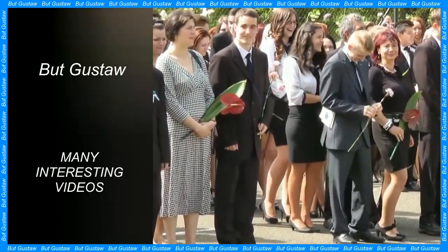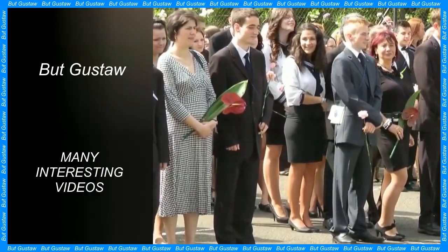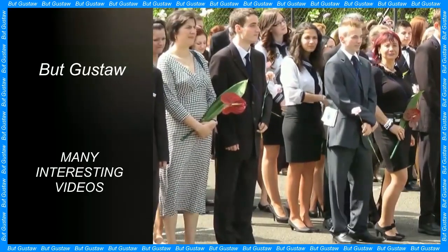They hired as camera operators Australian sea lions, also known as Neophoca cinerea.